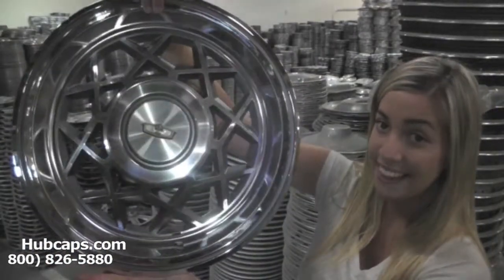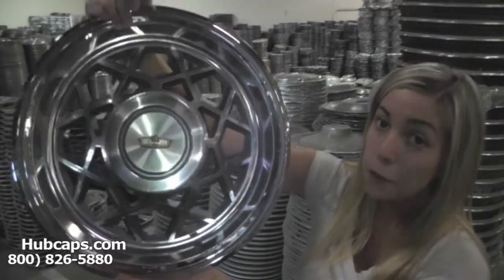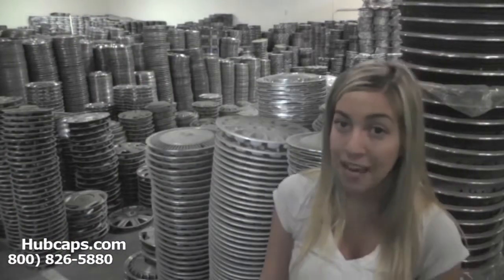You would expect nothing less. We take pride in the quality of hubcaps that we send out to you. Time is money, so save both with us here at Hubcaps.com and keep us in mind for all of your Chevy hubcap and wheel cover replacement and restoration needs.